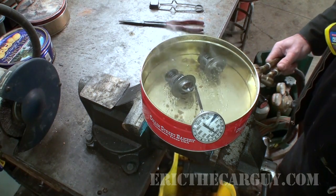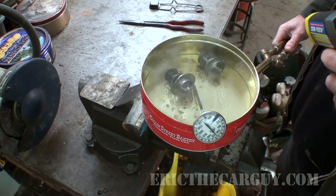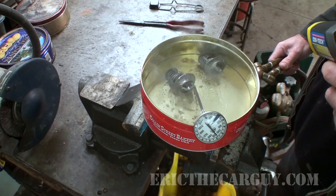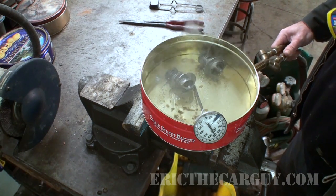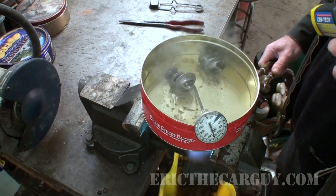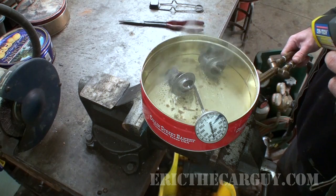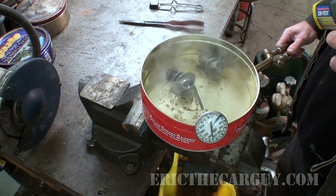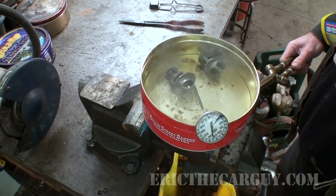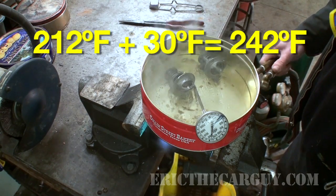Another thing to mention is that your radiator cap has a lot to do with what temperature the water boils at. Water boils at 212 degrees Fahrenheit — 100 degrees Celsius. If you put pressure on the system, you can actually raise the boiling point of the mixture. For every pound of pressure listed on your radiator cap, it raises the boiling point of the mix two degrees. So if you have a 15-pound cap, that will raise the boiling point of that mixture 30 degrees — so instead of 212°F, it'll be 242°F.